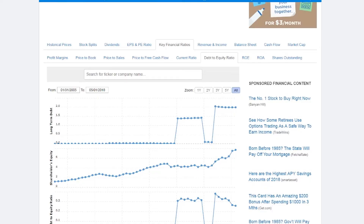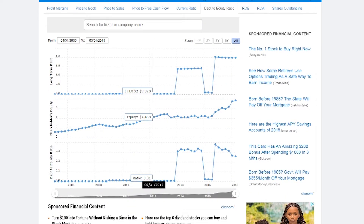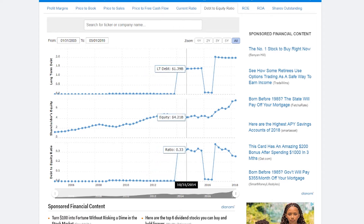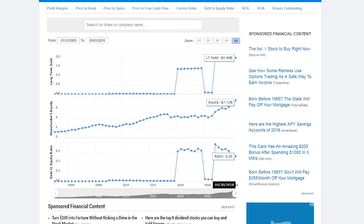Next let's look at the company's debt to equity ratio and make sure it's remaining decently steady. As you can see, as time has gone by this company has actually had incredibly low debt until recently around 2016-2018, where there's been a little bit more debt, but the ratio is still incredible.